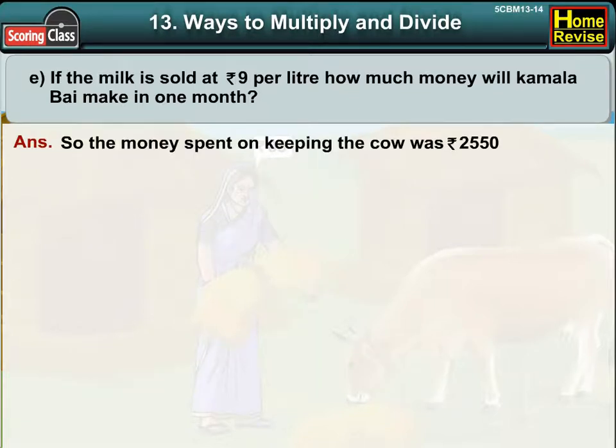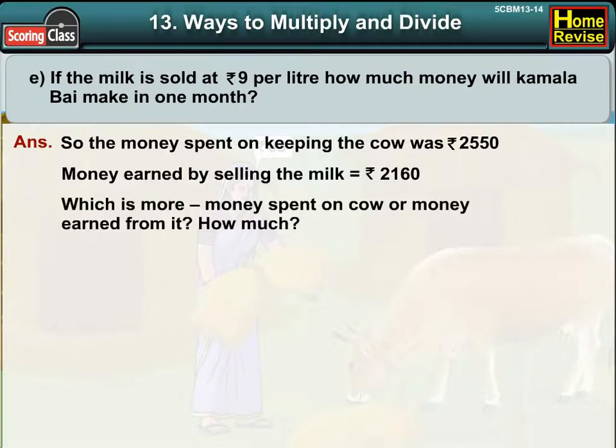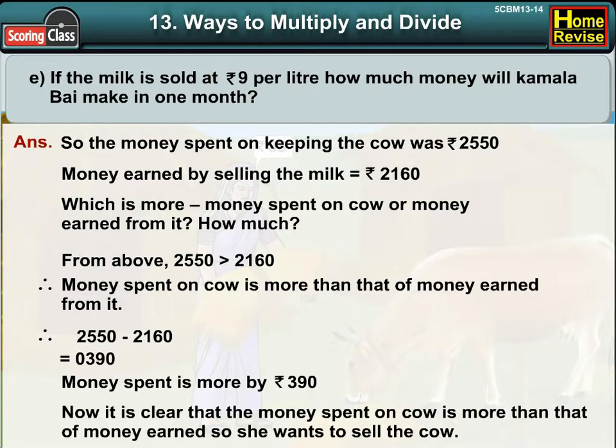The money spent on keeping the cow was Rs. 2,550. Money earned by selling the milk is Rs. 2,160. Which is more — money spent on cow or money earned from it, and by how much? We can say that 2,550 is more than 2,160. Therefore, the money spent on the cow is more than the money earned from it. 2,550 minus 2,160 is 390, so money spent is more by Rs. 390. Since money spent on the cow is more than money earned, she wanted to sell the cow.